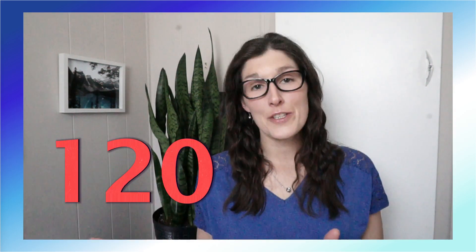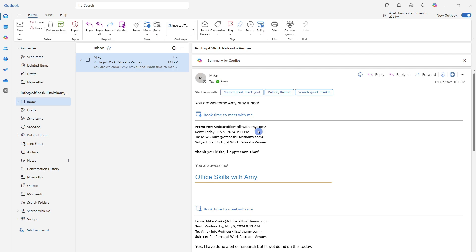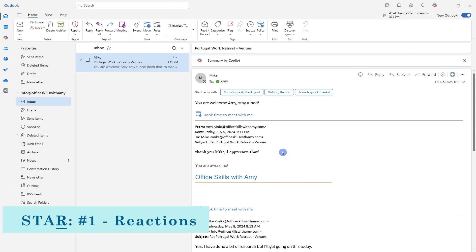Speaking of communication: if the average person receives 120 emails a day and our first line of defense is to eliminate them, what can we do with the remainder? This leads us to R, which is refining our communication habits. Let's look at this email — Mike said 'you are welcome, Amy, stay tuned,' and before that I said 'thank you, Mike, I appreciate that.' This is quite common — we often reply to emails just to acknowledge things, which bogs down our inbox.